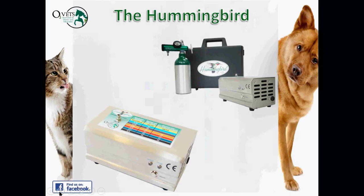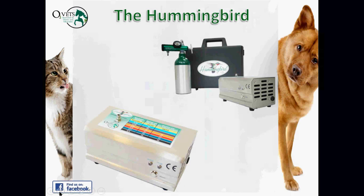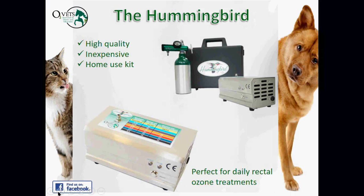We also have the Hummingbird, a high-quality but very inexpensive home-use unit. Veterinarians can offer this as a value-added option for clients to either rent or purchase and use at home — particularly for daily rectal ozone treatments, which you can do every day for about three weeks before taking some time off. It's perfect for daily rectal ozone treatments from the comfort and convenience of home.